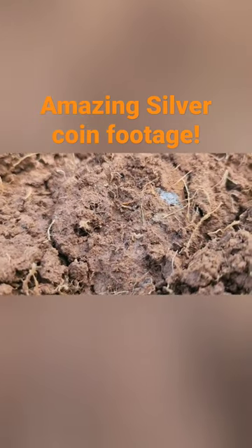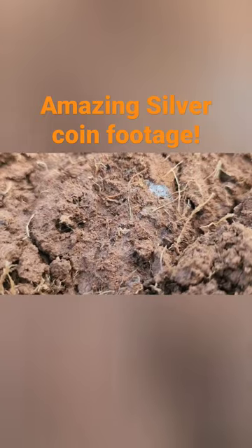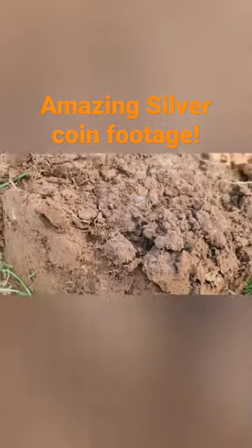That is definitely a silver coin in there, but what? Is it William III? George III? We don't know. Go on, Shirley, do the honours.